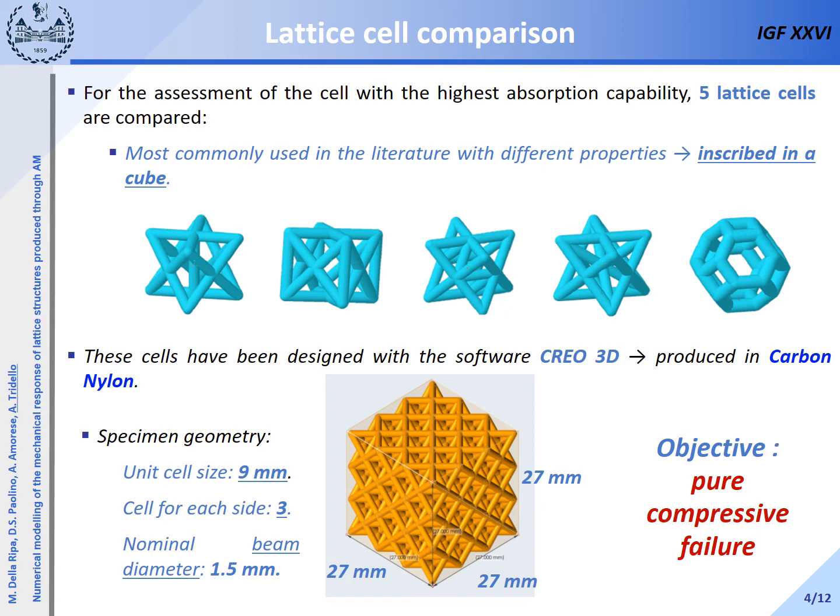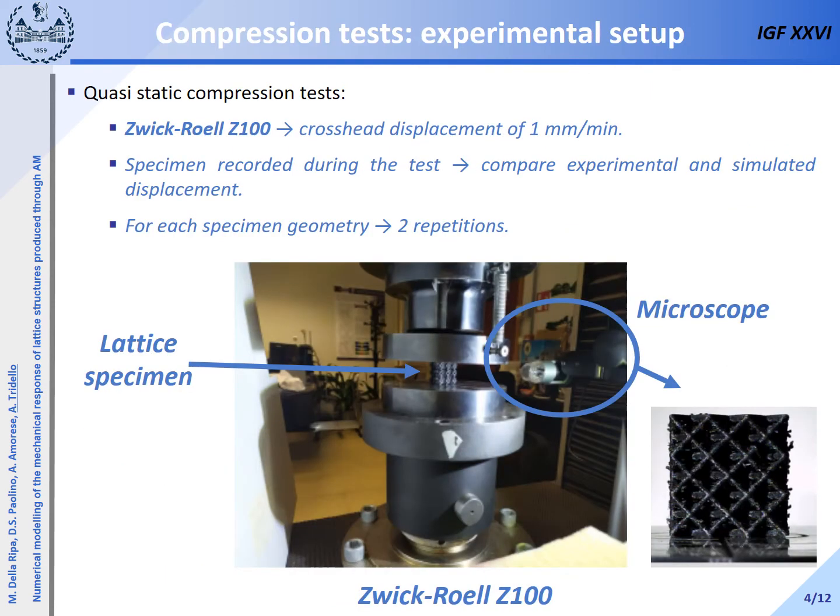In particular, the unit cell size was chosen equal to 9 mm, and 3 cells per side were considered for the specimen. According to the literature, a number of cells of 3 to 4 permits obtaining a pure compression behavior instead of a mixed shear-compression failure. The nominal strut diameter was chosen equal to 1.5 mm, optimized according to the FDM process. The compression tests were carried out with a Zwick Roell Z100 testing machine by imposing a cross-head displacement of 1 mm per minute. The specimen was recorded during the test using a Dynoline microscope. For each specimen geometry, two repetitions were considered.